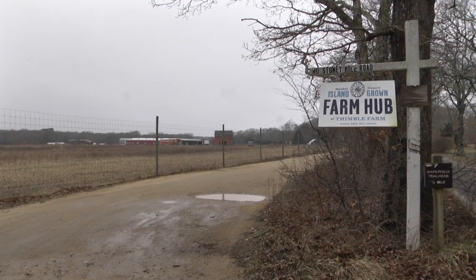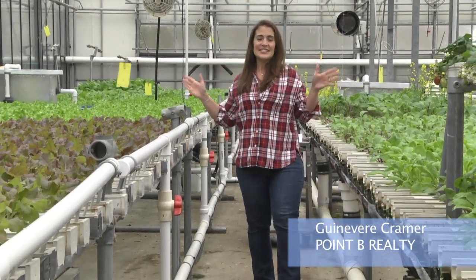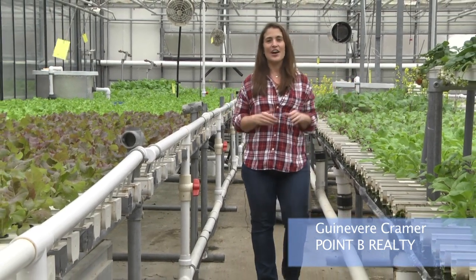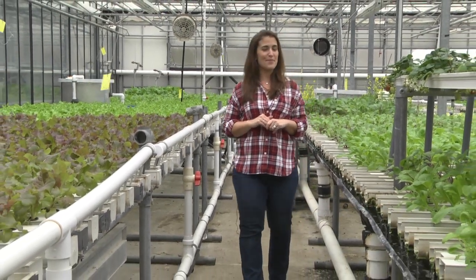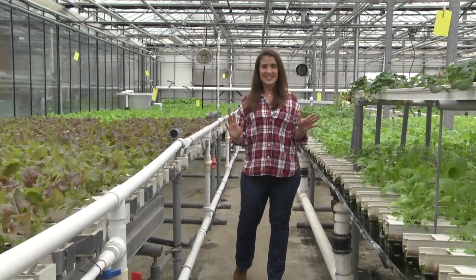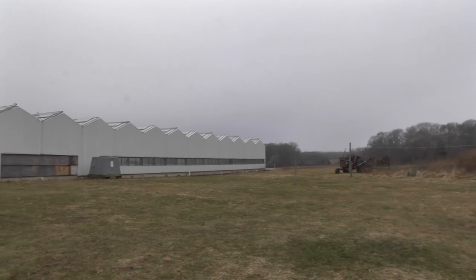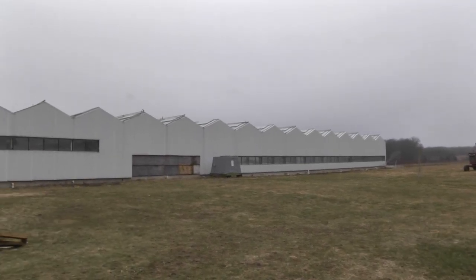Right here on The Vineyard. I'm Guinevere Kramer from Point B Realty, and we are inside the giant greenhouse of Island Grown Initiative's Thimble Farm Hub in Vineyard Haven. If you've never seen it, this greenhouse is gigantic — nearly an acre under glass — and in the middle of winter, there are local greens galore growing right here.